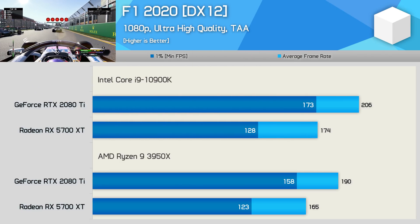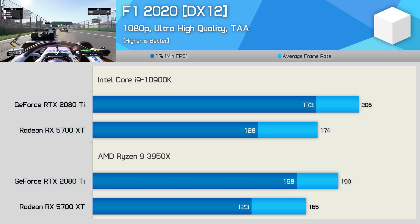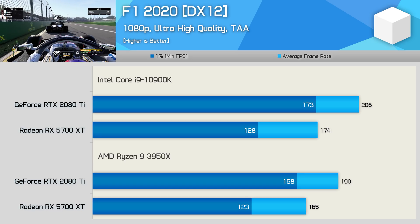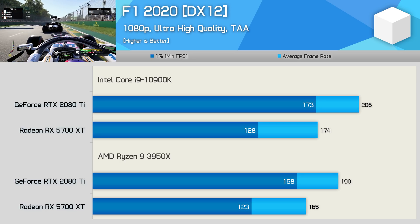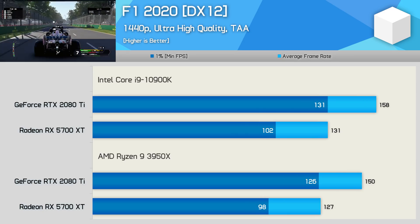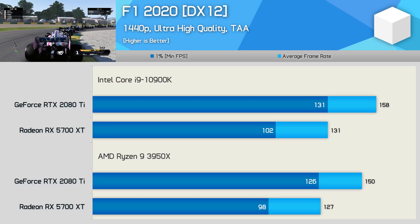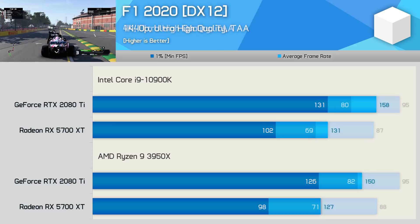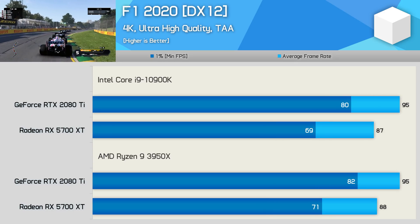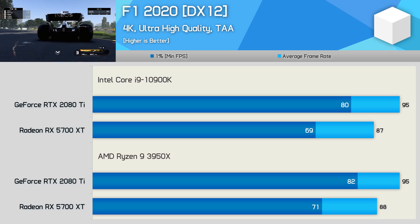Moving on to F1 2020, at 1080p it's clear the 10900K enjoys a performance advantage in this title, boosting frame rates with the 2080 Ti by 8% over the 3950X. It was also 5% faster with the 5700 XT — not massive margins, but the Intel CPU is clearly faster under these conditions. At 1440p the margin with the 2080 Ti reduces to just 5%, and 3% faster with the 5700 XT — both insignificant differences. Then at 4K, there's no distinguishing between the 10900K and 3950X; even with the 2080 Ti we're looking at the same 95 FPS on average.